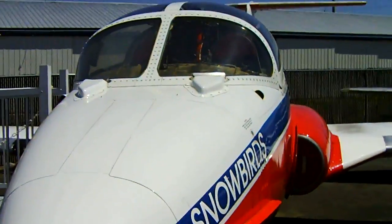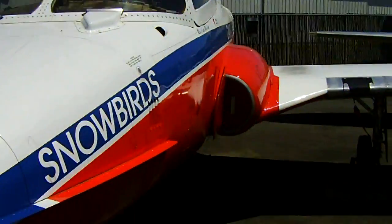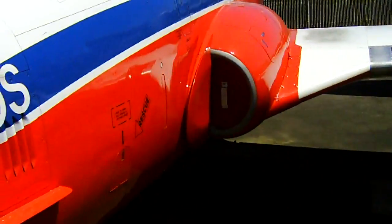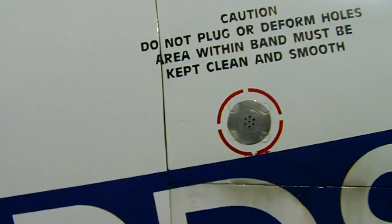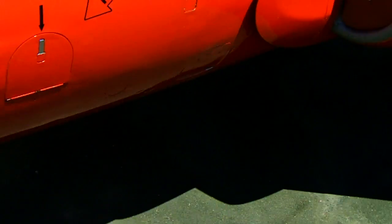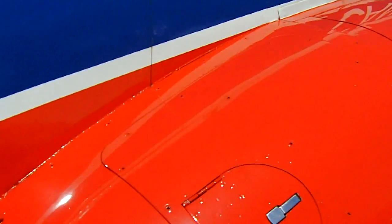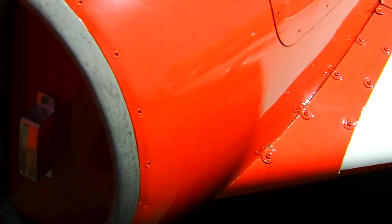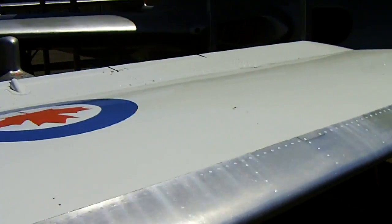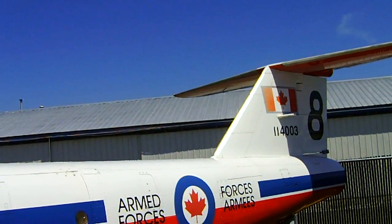Alrighty, now this is a famous airplane that's making history at Epsom Airshows. A Tudor jet donated to the Museum of Flight. Two-seater jet. Here's the intake. This is number 8. What's this number from — like 1 to 10 or something?